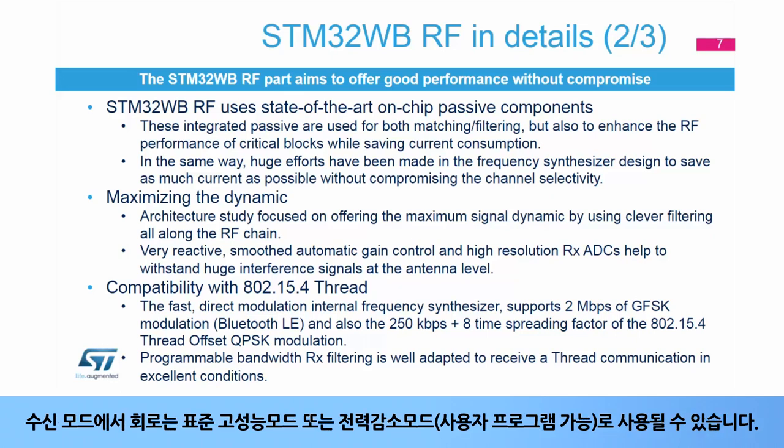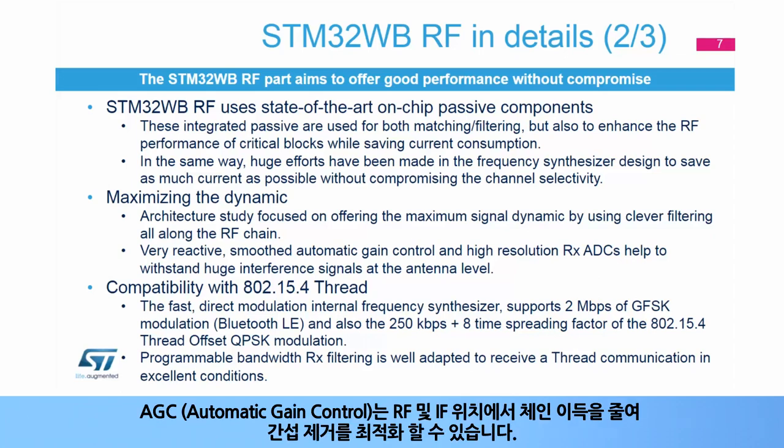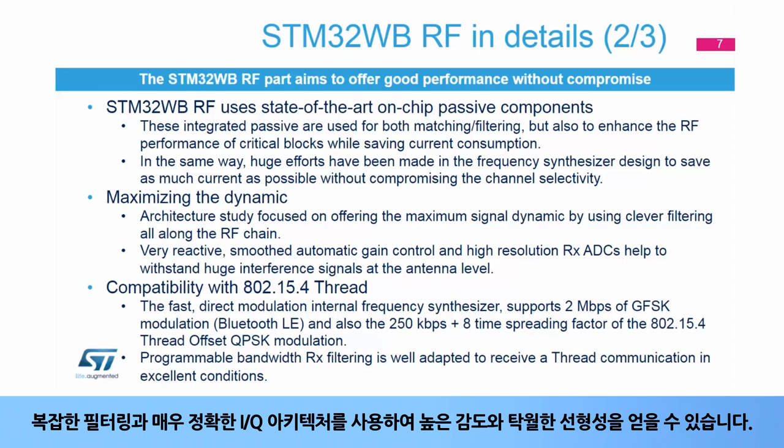In receive mode, the circuit can be used in standard high performance, or in reduced power consumption, or user-programmable mode. The automatic gain control, or AGC, is able to reduce the chain gain at both RF and IF locations for optimized interference rejection. Thanks to the use of complex filtering and highly accurate IQ architecture, high sensitivity and excellent linearity can be achieved.